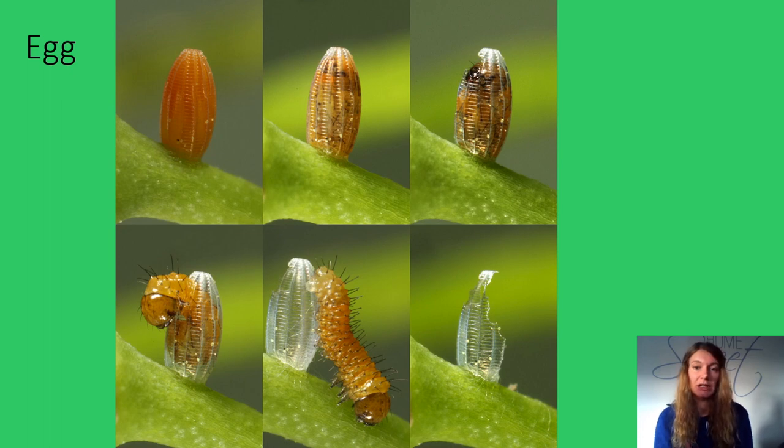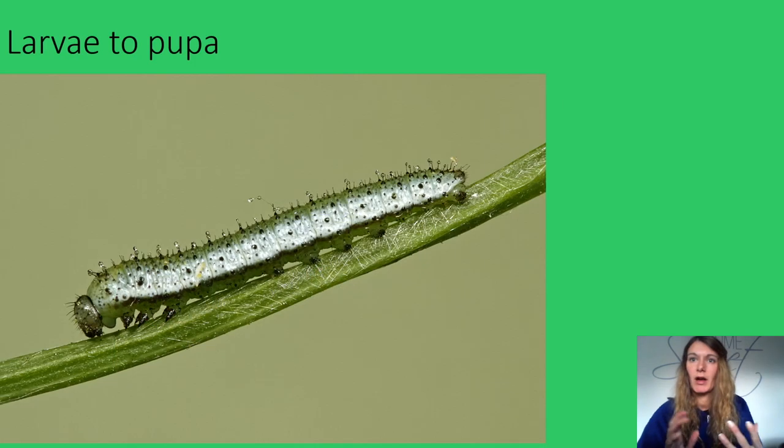Each egg hatches into a caterpillar — the eating and growing stage of the life cycle. Often the eggshell is the caterpillar's first meal before it moves on to eat various types of plant material, mostly leaves, but also flowers, fruits, stems and roots. Some feed by tunnelling within leaves or stems and even inside tree trunks. A caterpillar grows in stages called instars, each time splitting and shedding the old skin to allow its body to expand. Reaching full size can take a few weeks up to a few years, and some can grow up to 27,000 times their original weight.